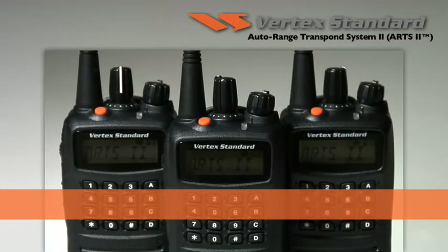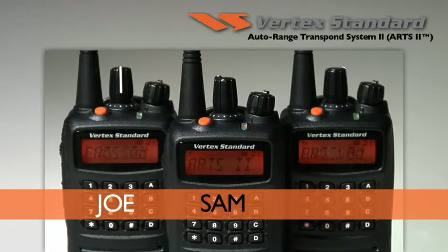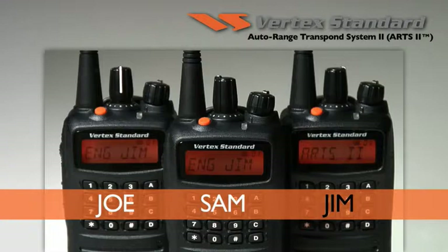In this example, we have three radios in an engineering department. When Joe has his radio on an ARTS-activated channel, the other radios acknowledge it, as they do when Sam and Jim come online with their radio IDs displayed.